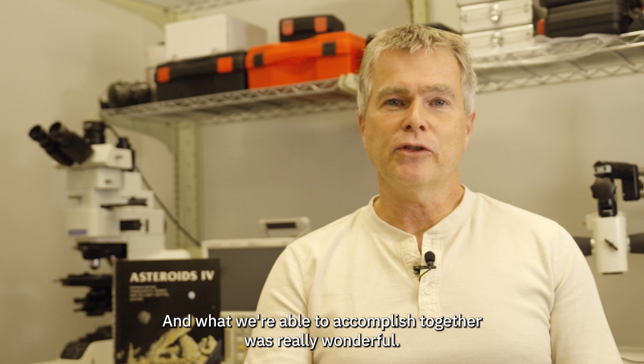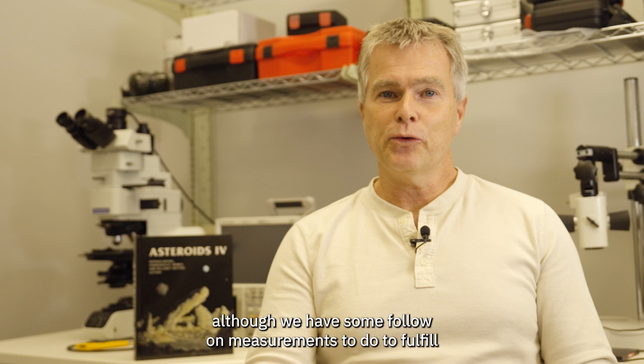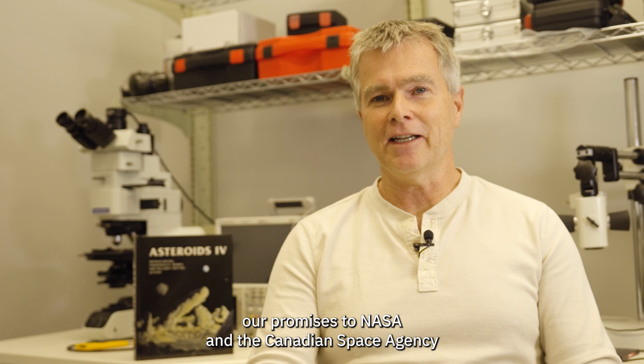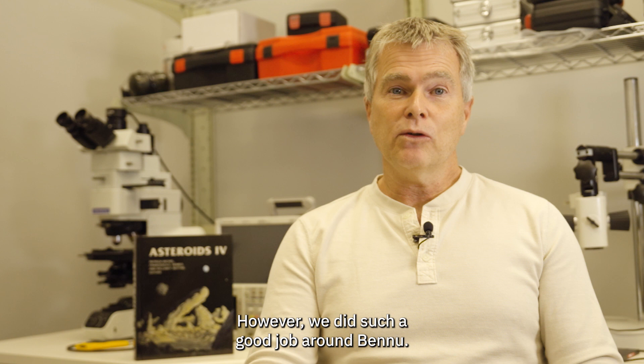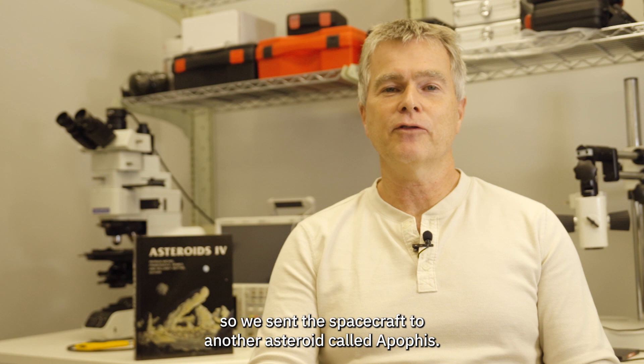The OSIRIS-REx mission really finished with the return of the sample to the surface, although we have some follow-on measurements to fulfill all our promises to NASA and the Canadian Space Agency for the study of the sample. However, we did such a good job around Bennu that we didn't use all the fuel in the spacecraft, so we've sent the spacecraft to another asteroid called Apophis. We would expect the OSIRIS-REx laser altimeter to really contribute to that mission as well.